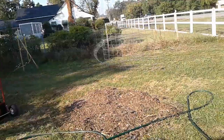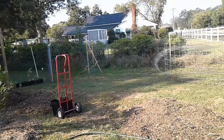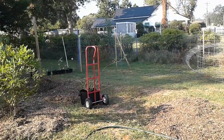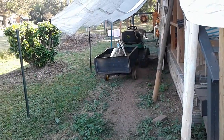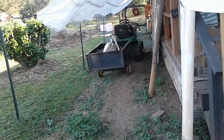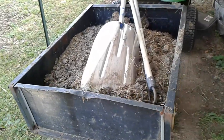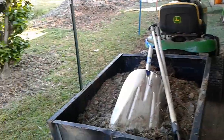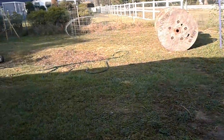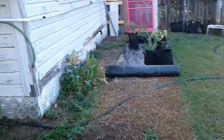I took down my cattle panels — I put all three together and got a big silver tarp over it. That's where I park my riding mower, my little lawn tractor. That's the last of the horse manure that was on my trailer, which I had parked at the back field behind the big garden. I'm clearing my trailer off because I need to take my tiller up to the repair shop.